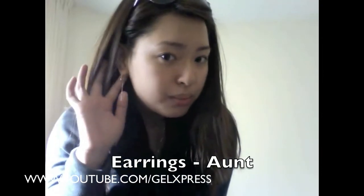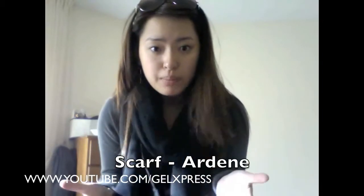For accessories I have on my earrings, and it's just dangling earrings, just straight down. There's two — one at the back and one at the front, so it's not like two separate things. When you combine it, it creates two dangling strands. Also for accessories, my scarf. I am wearing my black scarf.